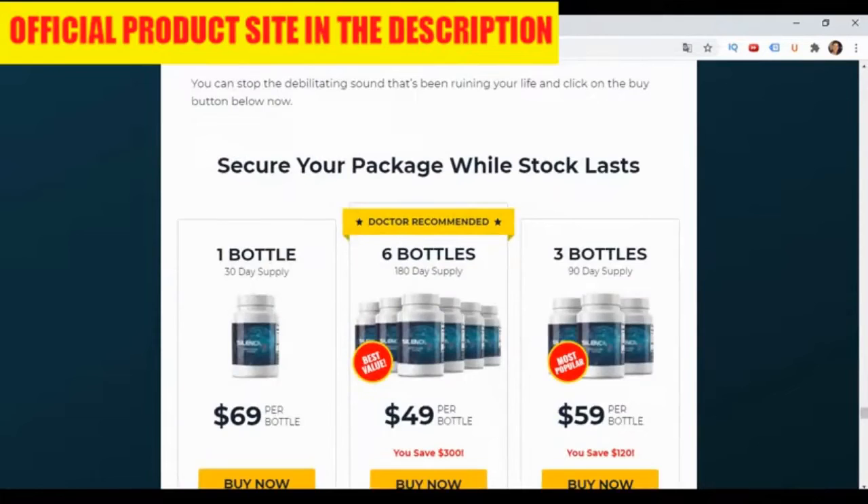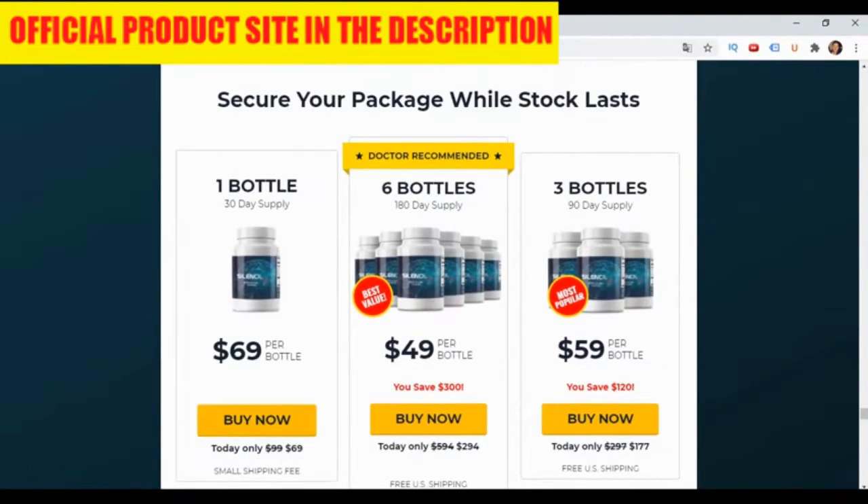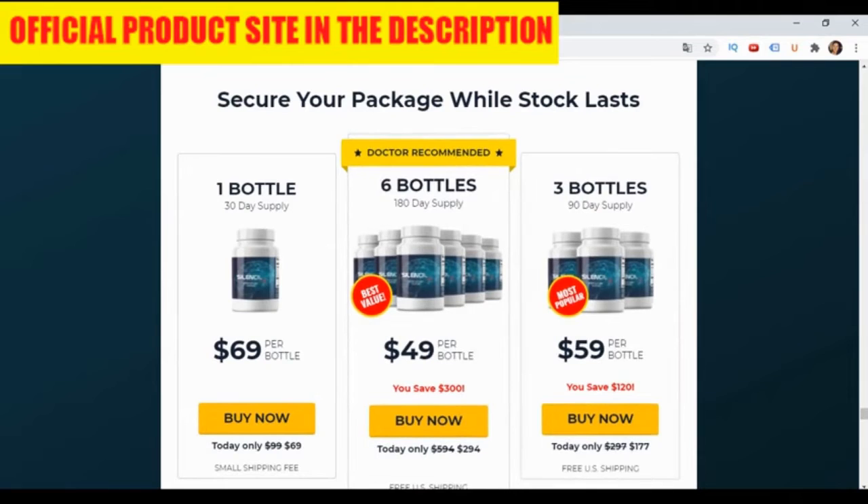And here is the warning: don't get scammed. SilenCell is only sold on the official factory website — it is not sold on any other location. Regarding health safety, being made only with natural components, there are no side effects or any risk.